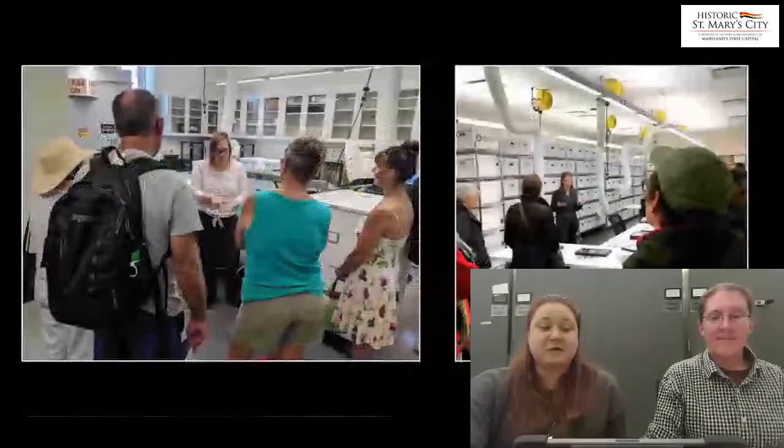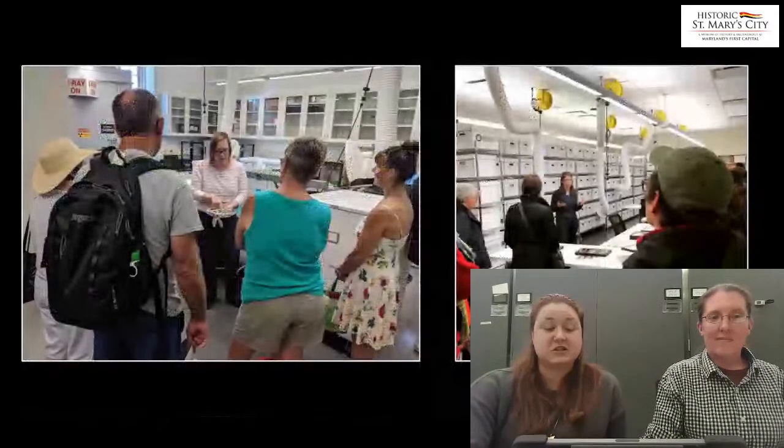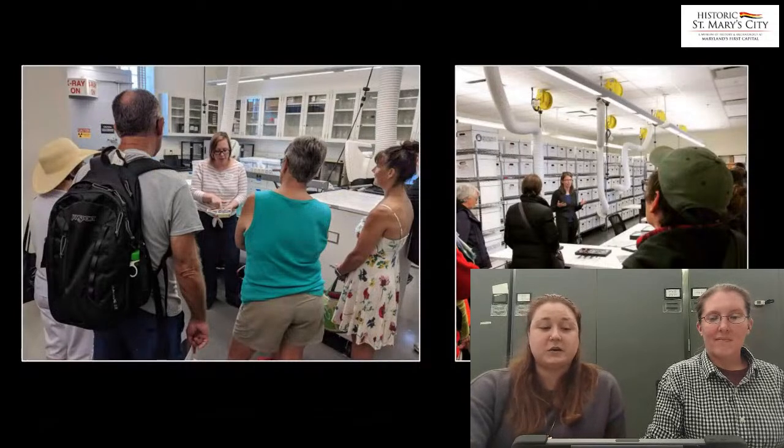Like many other labs, we had to make the tough but necessary decision to suspend lab tours until further notice due to COVID-19 concerns. As such, one of our upcoming social media projects is to create short, one-minute long narrated videos that offer a virtual tour for each of our labs in the Research and Collections building. Our hope is that viewers will feel more connected to our work and feel comfortable enough to ask questions that can then inspire future posts.